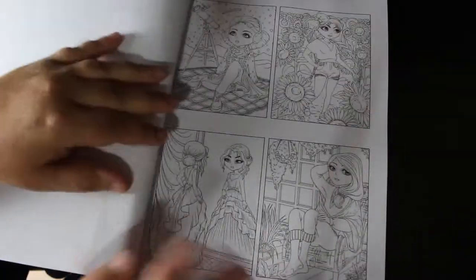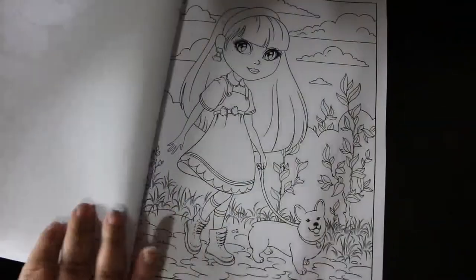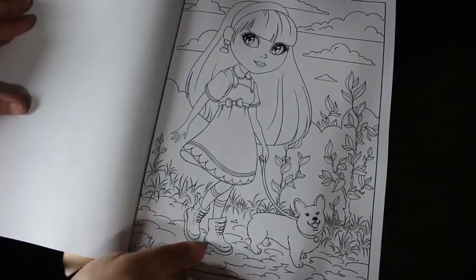We'll just go quickly through these small versions because we'll see them in a minute in full size. You could color the small versions too, and they are absolutely adorable. Here she's walking her little puppy.